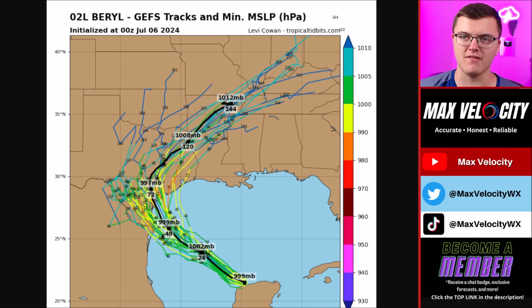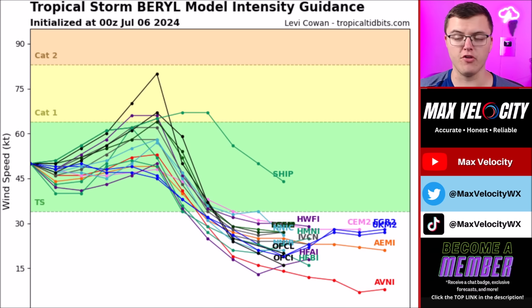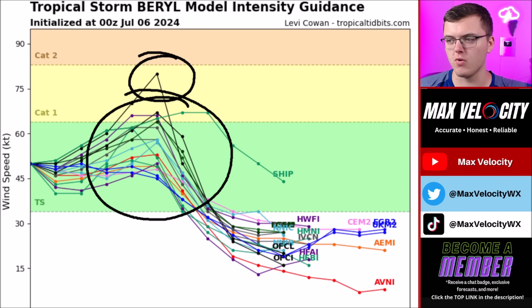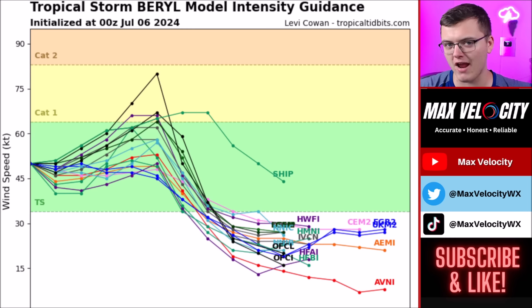We could still see some rapid intensification, and computer models have been struggling a bit forecasting this. The intensity chart from all the different computer models shows that most of them do not bring this above a tropical storm, but a couple do bring it to at least Category 1. However, models I rely on — like the HWRF model, the European model, and the GFS model — even bring this beyond a Category 1 hurricane. I would not rely solely on that handful of models, since there are really hundreds of computer models you can use. I would expect at least a chance this gets to Category 2 or 3 as it moves closer to Texas early Monday morning.